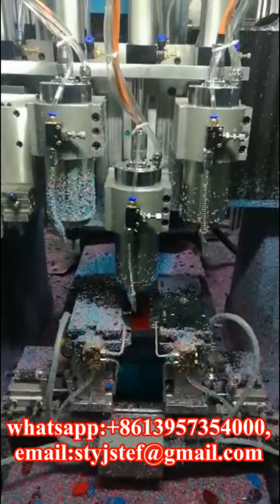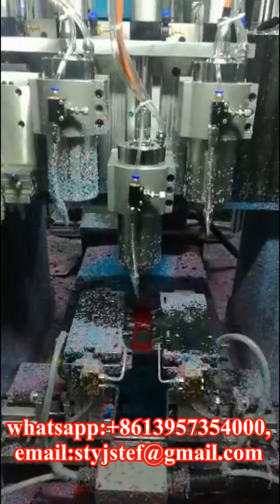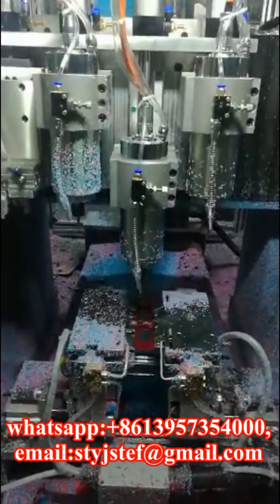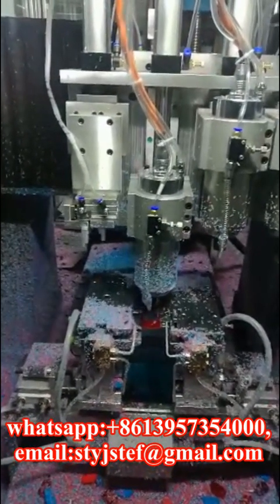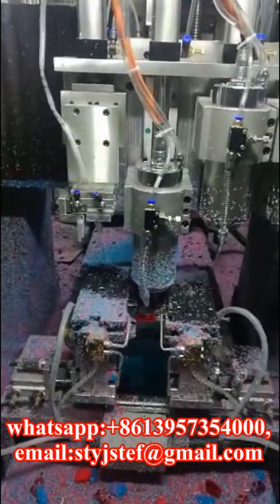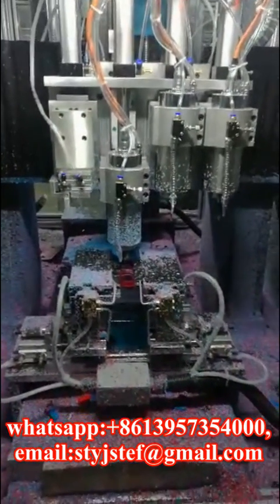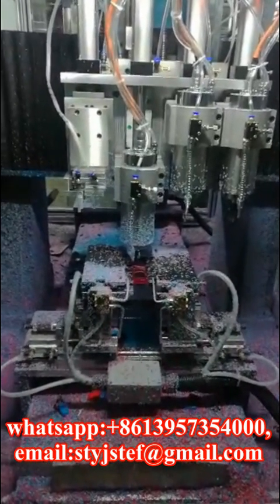This revolutionary dual-work table CNC machinery is specially designed for acetate glasses frame manufacture. It is twice as efficient as any other similar machine on the market. While one work table is carving out the shape, the other work table is giving the finishing touch to the internal carving of the frame.